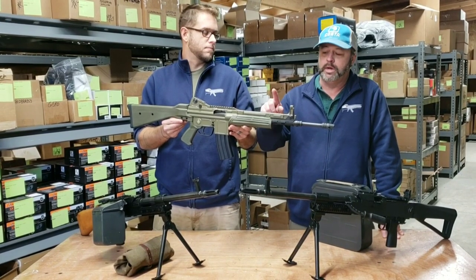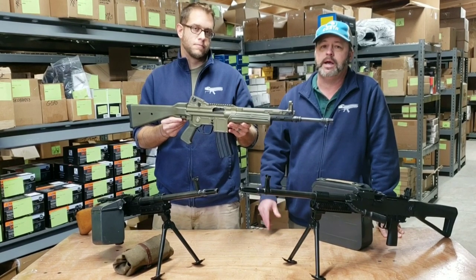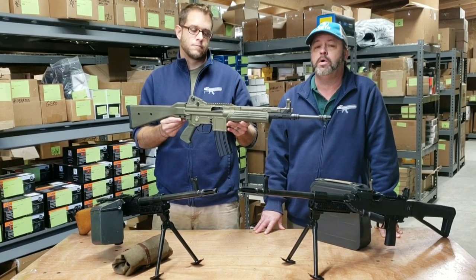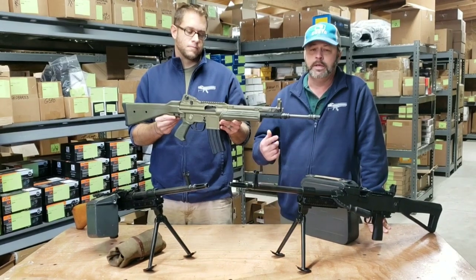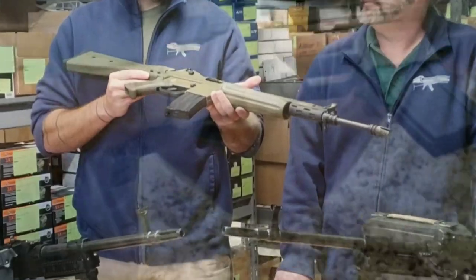Come join us down at the range. If you want to see more about this, you can visit our website AtlanticFirearms.com — on the left-hand side we have all the different various categories. You're also welcome to hit us up on social media or shoot us an email. We're going to go have some fun.